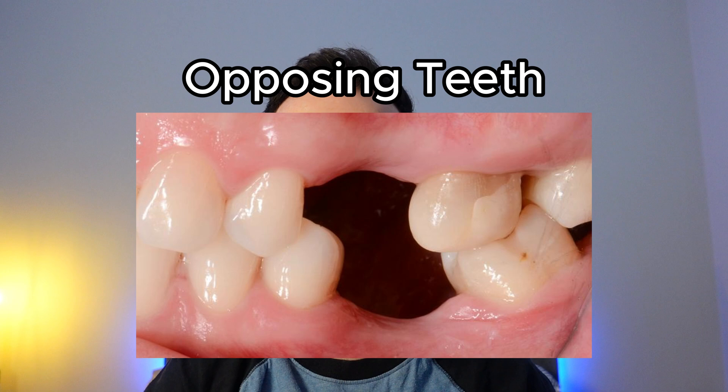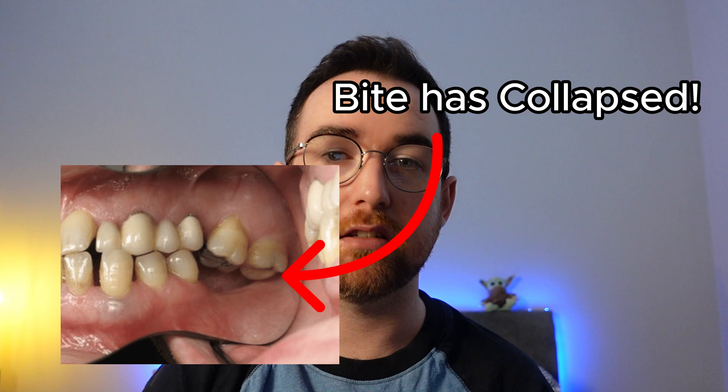Also, the tooth that was opposite can start to come down into that space. Now if you're missing one or two teeth, particularly if they're opposing teeth, you're likely not going to have any issues with chewing, eating, or talking. But if you start to lose more teeth, you might find it more difficult to chew or eat certain things, particularly if you've lost back teeth, because those are the ones that help us chew.